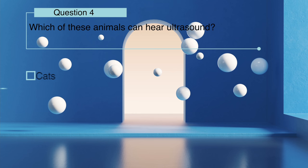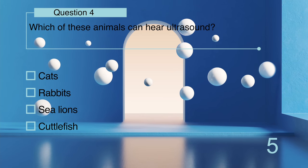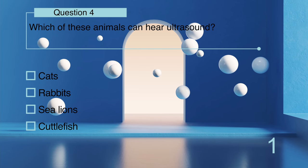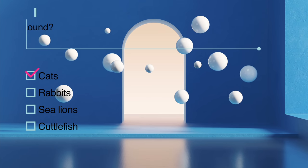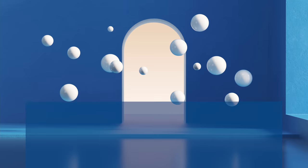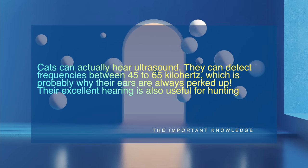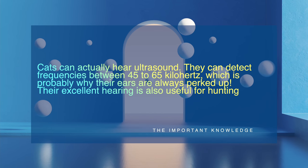Which of these animals can hear ultrasound: cats, rabbits, sea lions, or cuttlefish? Cats can actually hear ultrasound — they can detect frequencies between 45 to 65 kilohertz, which is probably why their ears are always perked up. Their excellent hearing is also useful for hunting.